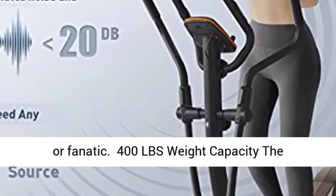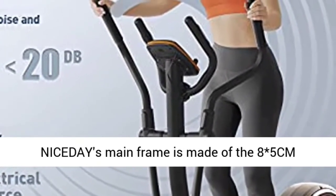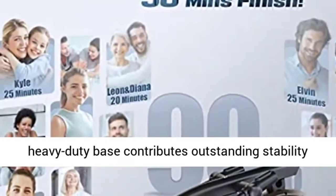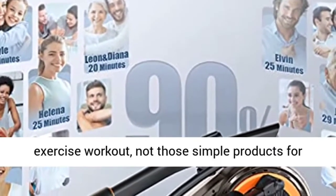Honestly, if you just need an elliptical and aren't looking for anything fancy, then we'd say yes, it's worth buying. You'll only get a basic LCD display, won't have any water bottle holder, and the flywheel is only 16 pounds — but there's also a lot to like about this machine.